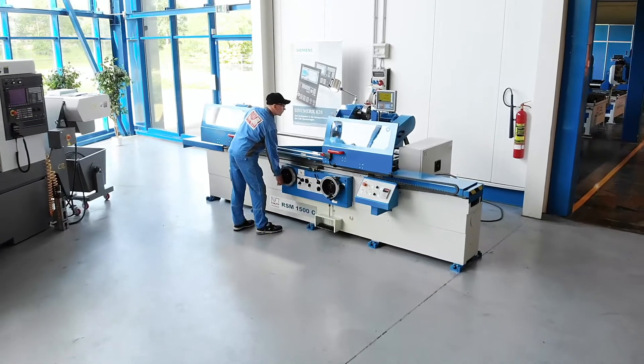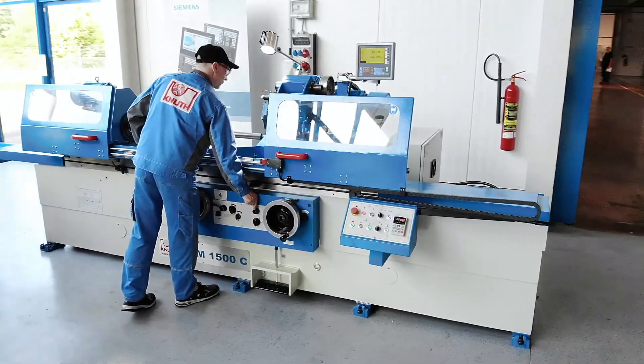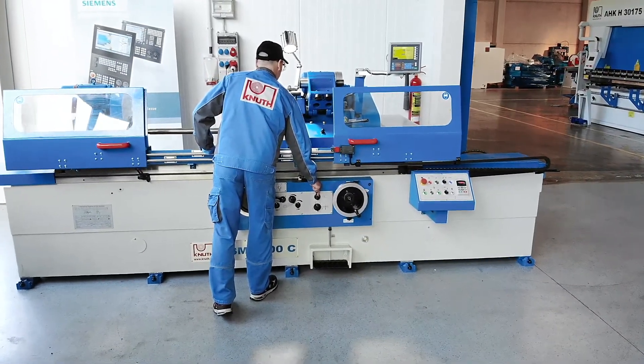Here at Knut Machine Tools, we offer a variety of other powerful cylindrical and bottle grinding machines. Get in touch with your nearest Knut representative today.